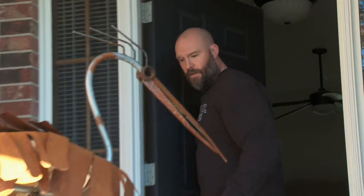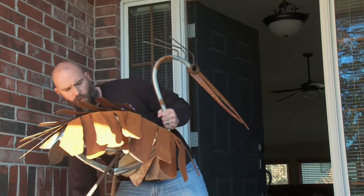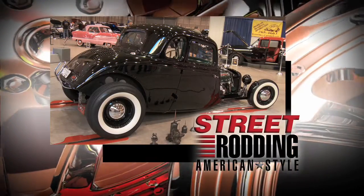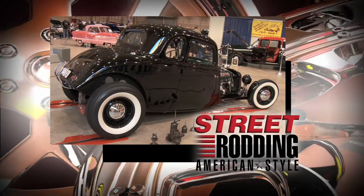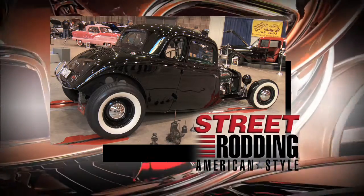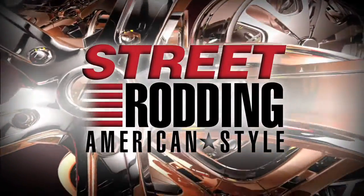Oh, that must be that hood ornament I ordered. Sure looked a lot smaller online. Don't let anybody tell you that building street rods is not an art. We found this masterpiece and its artist, Michael, in Wichita, Kansas. It's next on Street Rodding American Style.